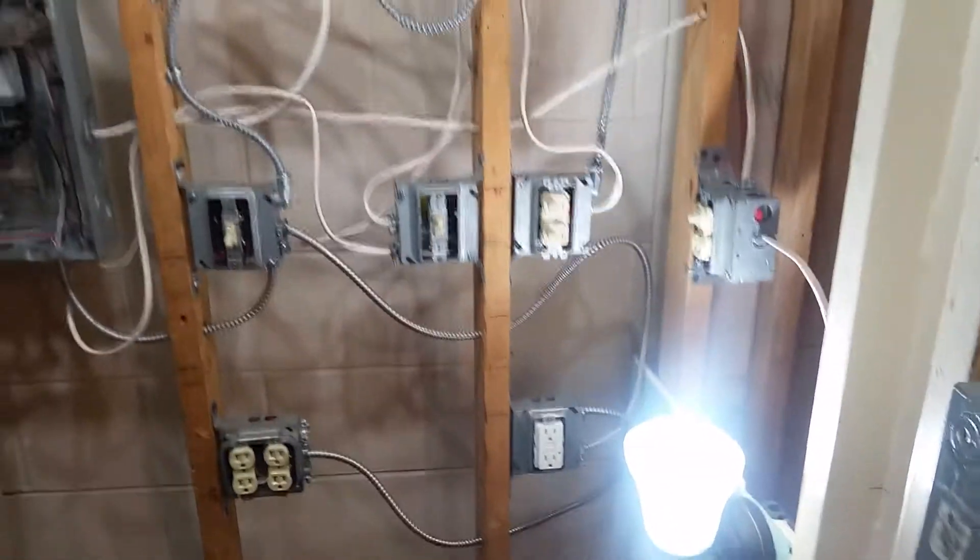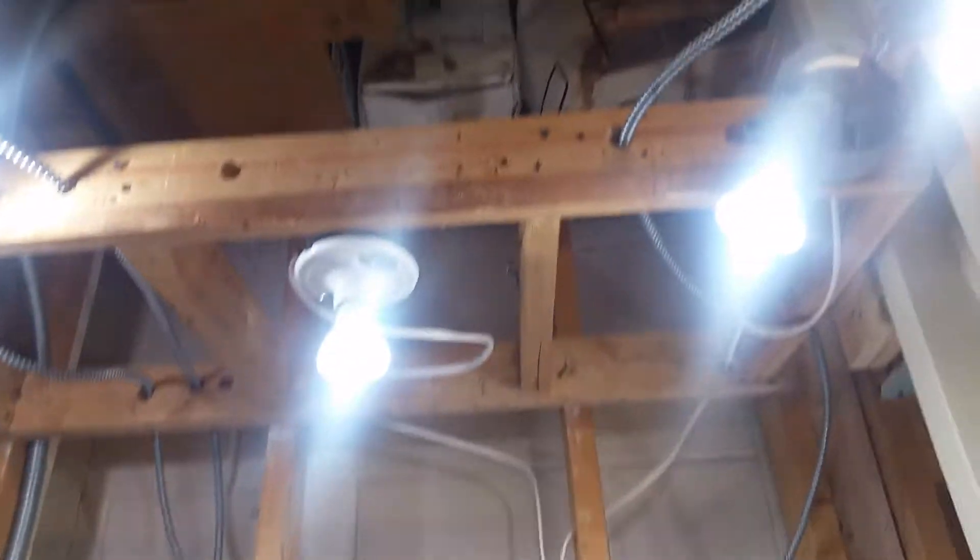Sconce light, receptacles, dimmers, lights, ceiling fans, lights — camera in action.